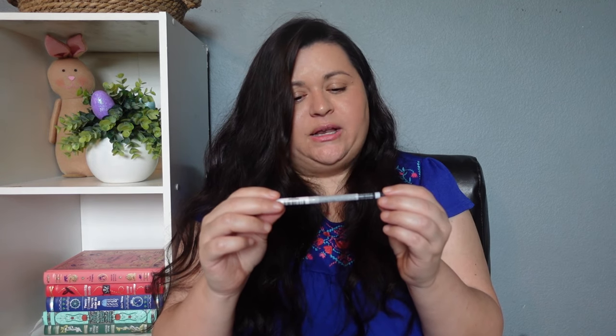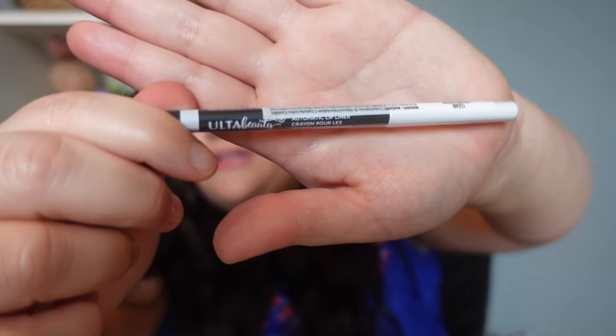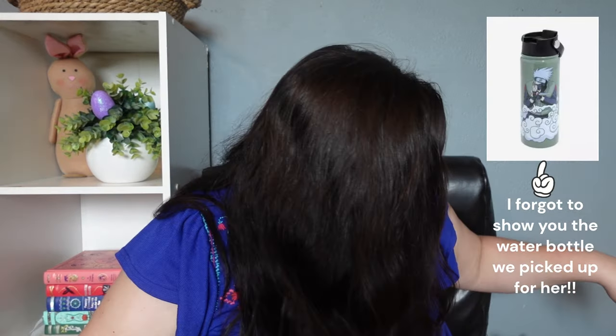The last beauty product I picked up is a lip liner. We noticed that when she was wearing some of her colors they were getting a little messy, and she didn't have any lip liners. The one I picked is an Ulta brand clear lip liner, so she can use it with any color. It was only about four dollars — I think it was on sale. I think if it works this is going to be fantastic, because then she doesn't need to buy a whole bunch of different colored lip liners. I'm actually thinking about getting one for myself too.